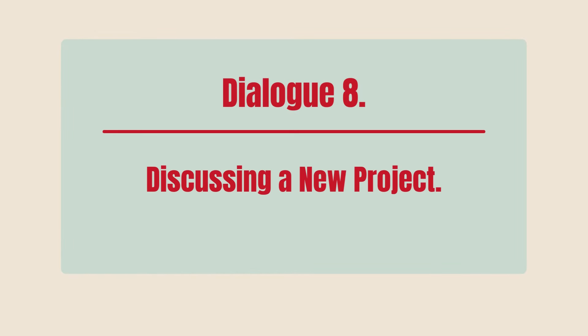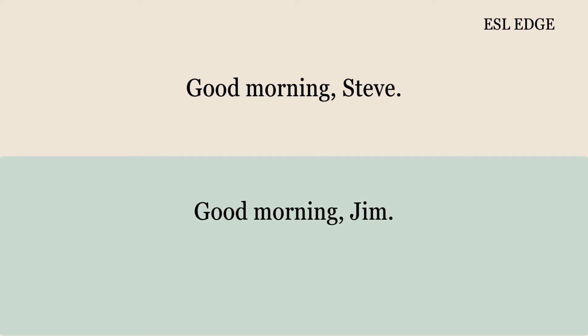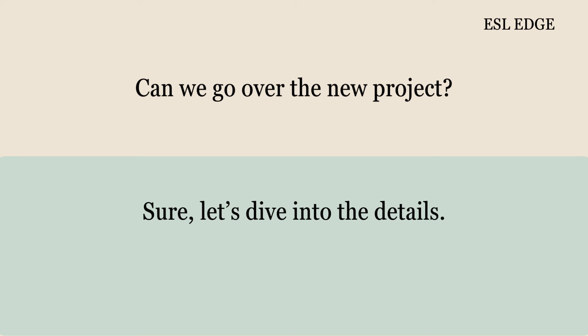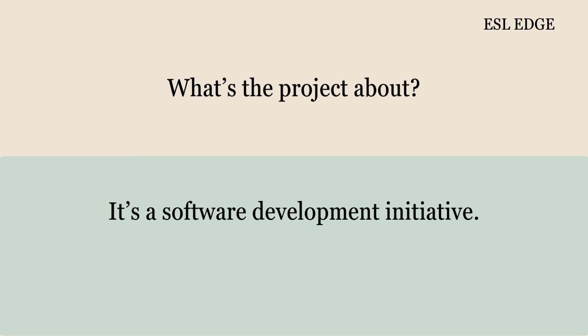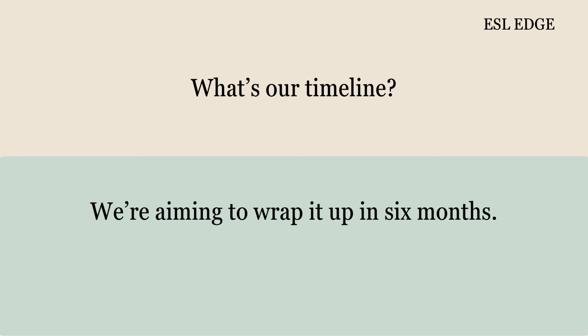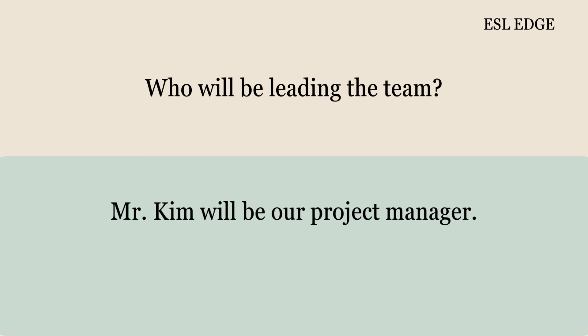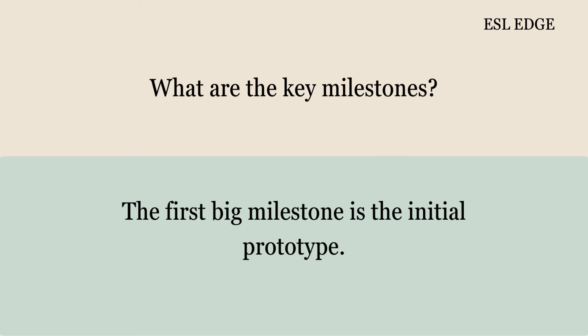Dialogue 8: Discussing a New Project. Good morning, Steve. Good morning, Jim. Can we go over the new project? Sure, let's dive into the details. What's the project about? It's a software development initiative. What are our main goals? Our goal is to develop a user-friendly application. What's our timeline? We're aiming to wrap it up in six months. Who's on the project team? We'll have five developers and two testers. Who will be leading the team? Mr. Kim will be our project manager. What are the key milestones? The first big milestone is the initial prototype.